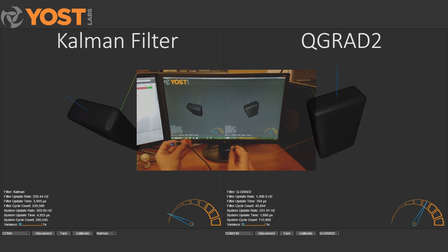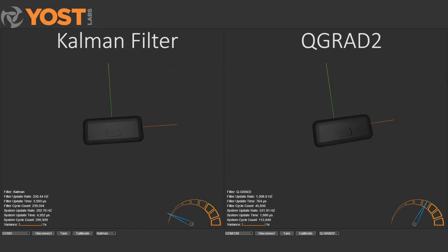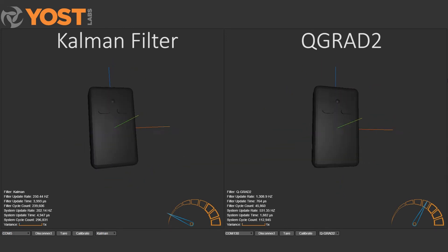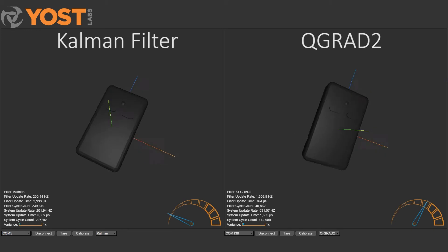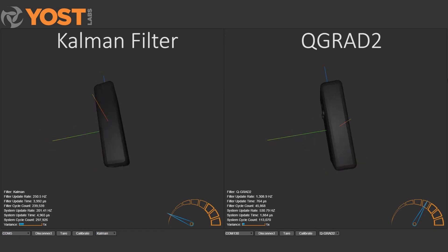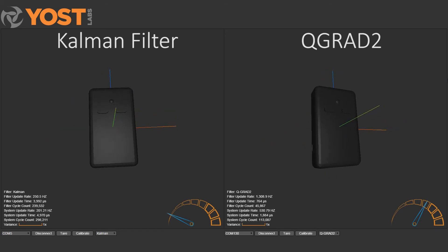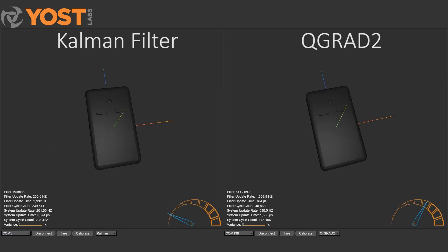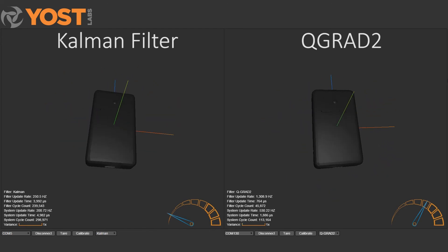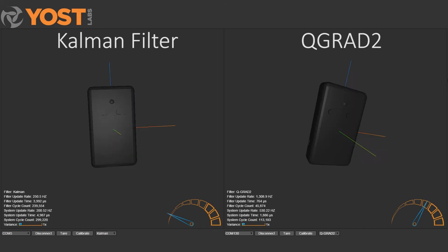Yoast Labs has developed an innovative approach to inertial sensor firmware. Our patented QGrad 2 sensor, demonstrated here, uses a no-compromises sensor fusion algorithm in direct competition with a traditional Kalman-based solution. The QGrad filter is 10 times more computationally efficient, and in head-to-head tests exhibits higher levels of accuracy.